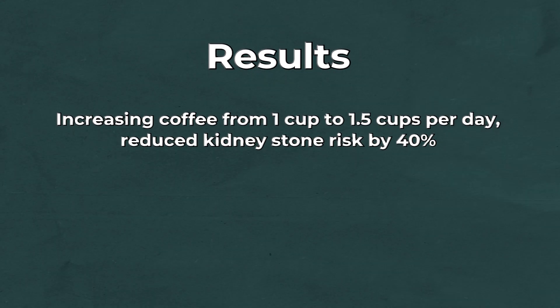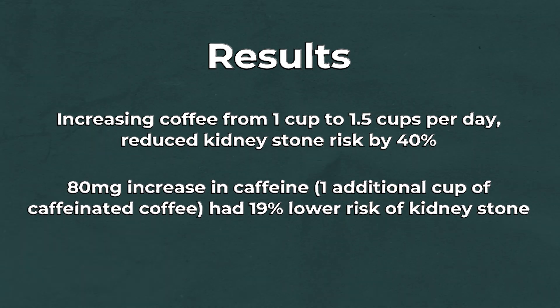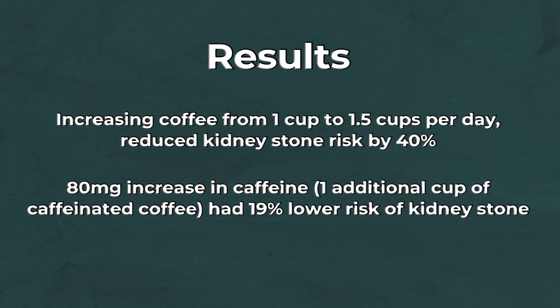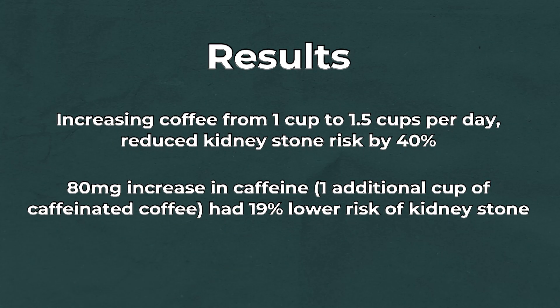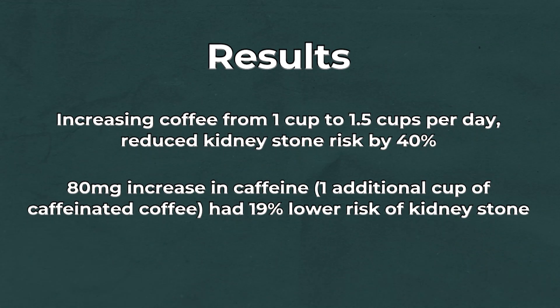So what did this study find? By increasing coffee intake from one cup per day to one and a half cups per day, kidney stone risk was reduced by 40%. That's all it took — just half a cup more per day. Looking at it slightly differently, an 80-milligram increase in caffeine, equivalent to about one additional cup of caffeinated coffee, was associated with a 19% lower risk of kidney stone formation. So very small increases in coffee intake were linked to meaningfully lower stone risk.